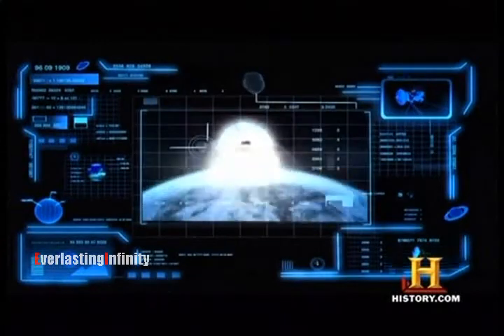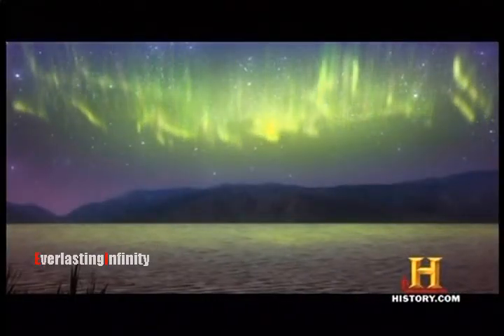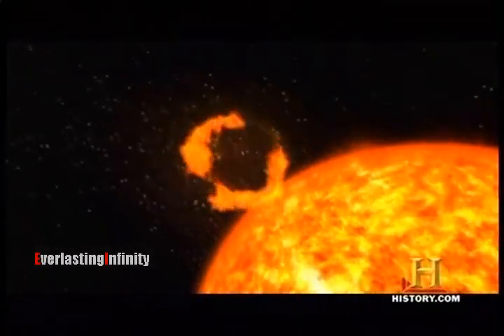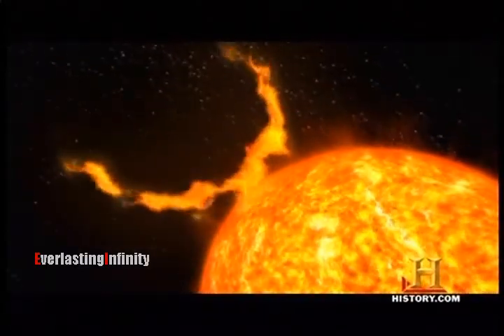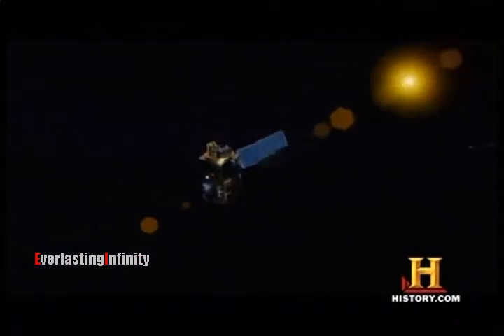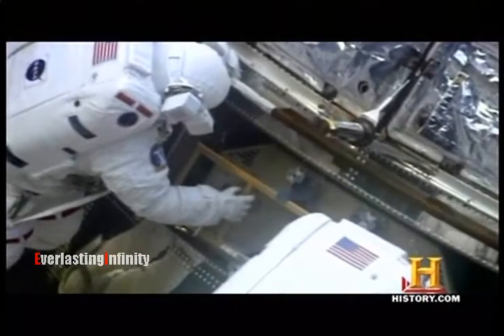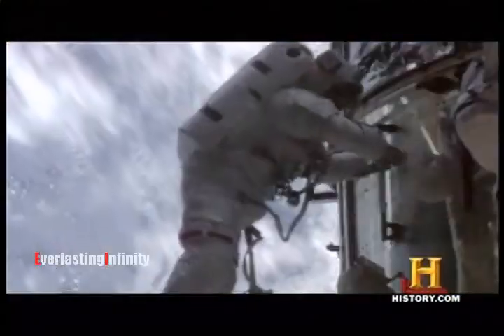Sometimes those big blobs of plasma strike the Earth and lead to beautiful northern lights, aurora displays. They can also be very harmful to the Earth. When large coronal mass ejections are blasted toward Earth, they can trigger geomagnetic storms. These blobs of ionized particles can damage or even terminate satellites, as well as fry our electrical grids. What's more, they're extremely hazardous to astronauts when outside of the protection of a spacecraft.